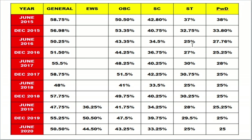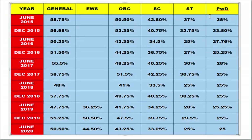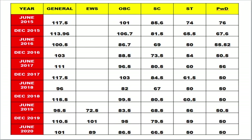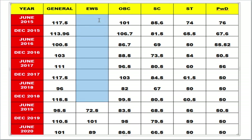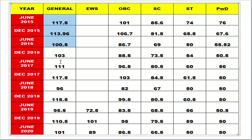Here I have compiled the last 11 years of cutoff data. The cutoff is generally released as a percentage, but since the exam is for 200 marks I have converted all percentages into raw marks so it will be easier to understand. The EWS category only came into force in June 2019 under NTA, which is why some earlier entries are blank.